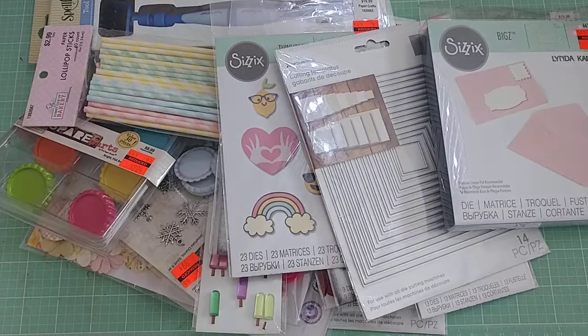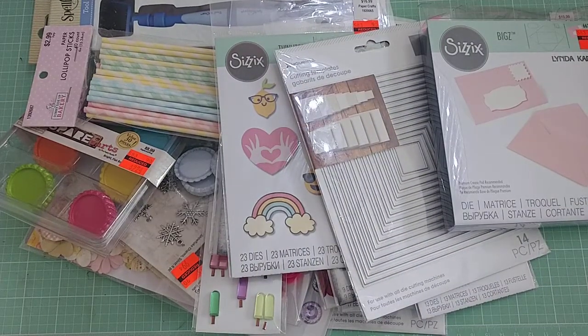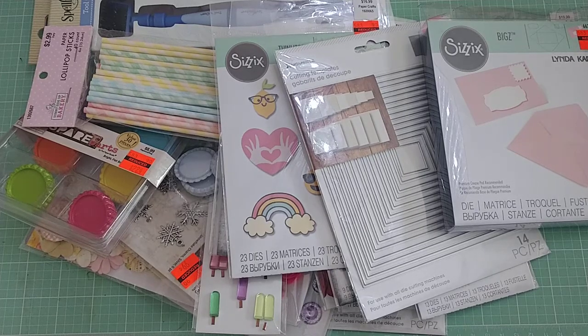And then this last one is a Sizzix Bigs die that makes envelopes, and it was $4.99. Yes, I can make envelopes with my punch board, but why if you have a die? So there you go — that's my first part of my haul. I'll come back with another shortly, and until then, do what makes you happy. Bye for now.